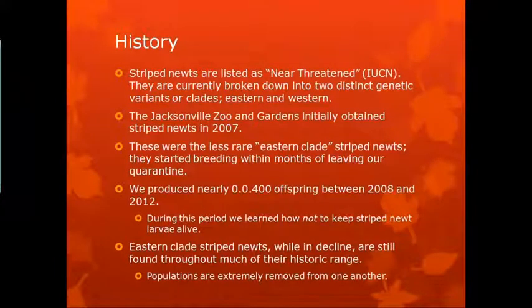So, a little bit of history. Striped newts are listed as near-threatened by the IUCN. They're currently broken down into two distinct genetic variants or clades — eastern and western. The Jacksonville Zoo and Gardens initially obtained striped newts in 2007. They're the eastern clade striped newts originally, and they started breeding within months of coming out of our zoo quarantine. We produced about 400 offspring between 2008 and 2012, which sounds like a lot, but it's not. And during that time, we learned how not to keep striped newts alive.